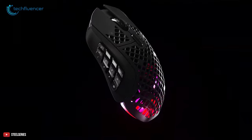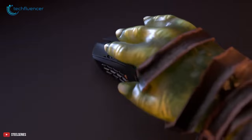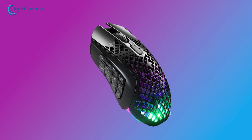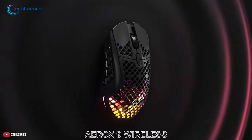Besides these, it has an IP54 water resistance and dust resistance rating and more. With all these features, the mouse weighs just about 89 grams. So if you're on the hunt for a super lightweight MOBA mouse, the SteelSeries Aerox 9 Wireless is for you.